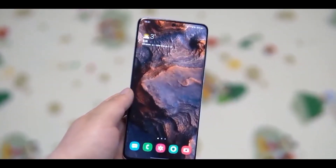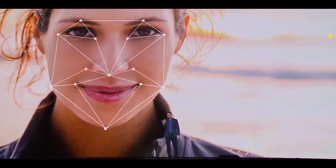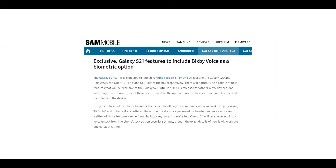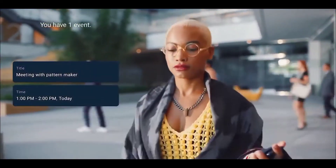For now, we have three ways of securely unlocking a Galaxy smartphone: the fingerprint scanner, face unlock, and via a pattern, pin, or password. But with the Galaxy S21, Samsung is going to add a voice-activated biometric unlocking option. That's right — you don't even need to touch your phone; you can unlock it just with your voice.